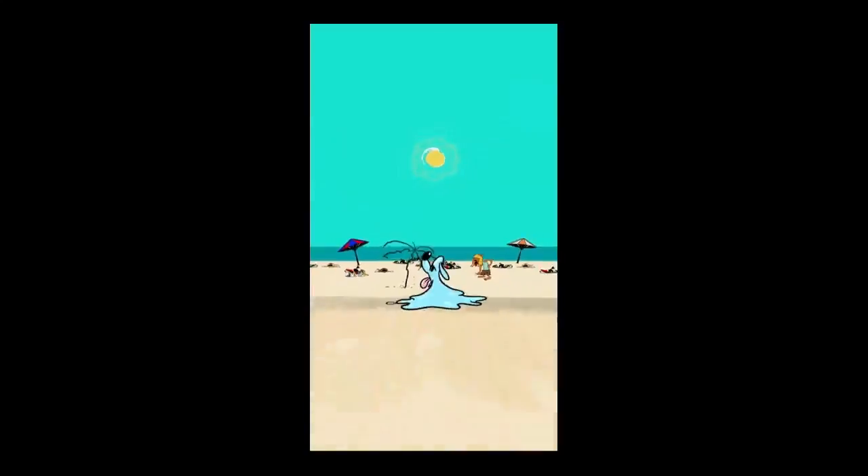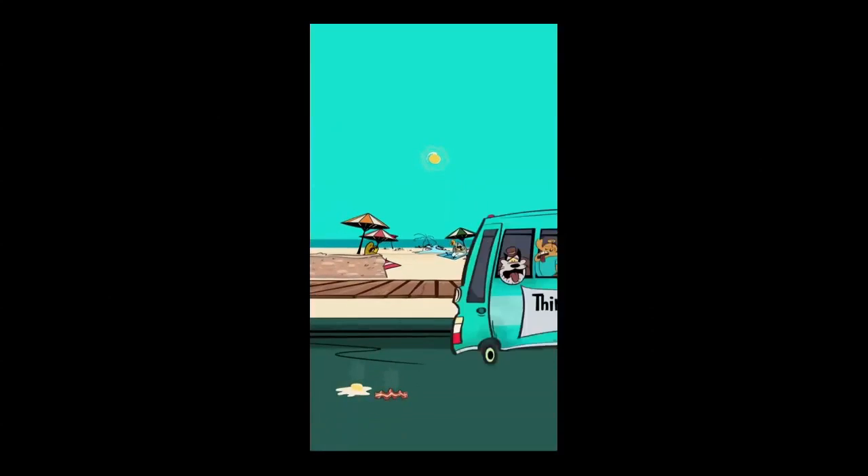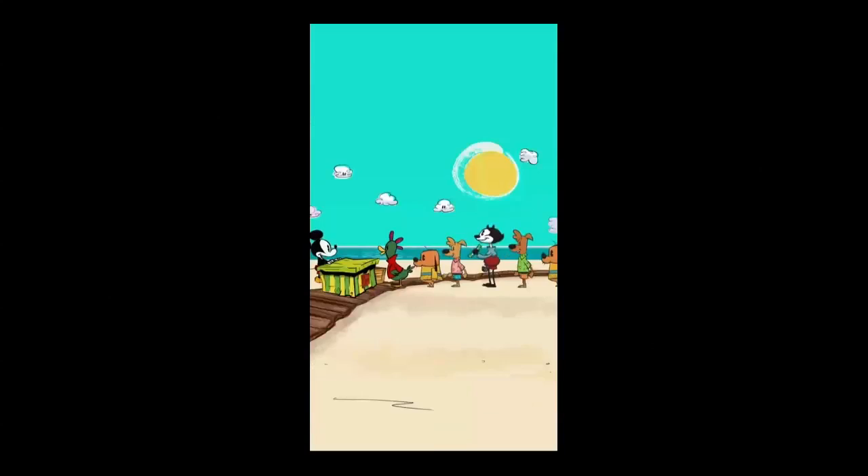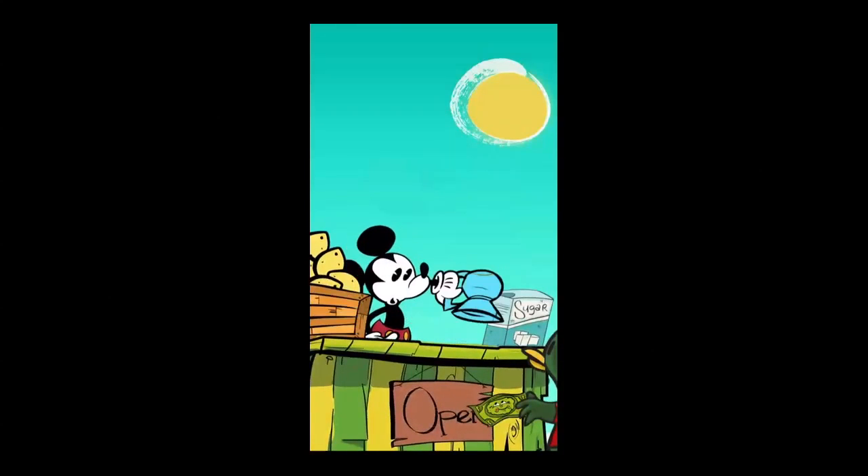CrazyMikesApps.com with an iPhone app video review for Where's My Mickey? This hit game replaces Agent P with Mickey and Goofy and includes 5 unique episodes with 100 plus levels of challenging physics puzzle fun.